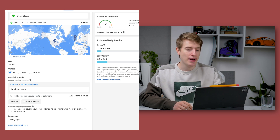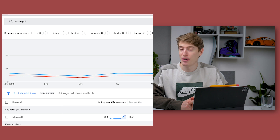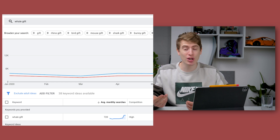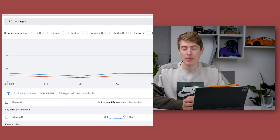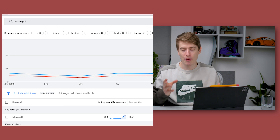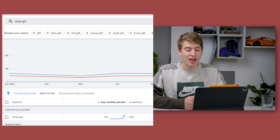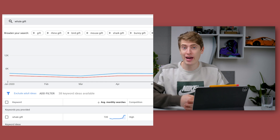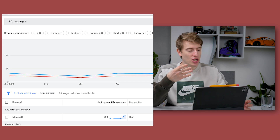Looking at Google traffic, 'whale gift' has 720 average searches a month, which actually isn't that bad. If that results in two, three, or four sales a month, that's still pretty good for print-on-demand. Juno has around 30,000 to 50,000 designs uploaded on Merch by Amazon — getting a couple of sales a month per design is pretty good. You can absolutely use the Google Keyword Planner tool for your research; it's totally free.